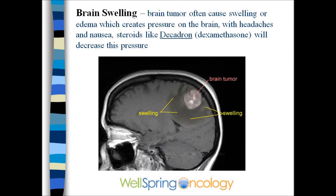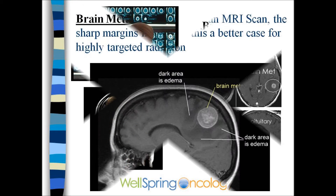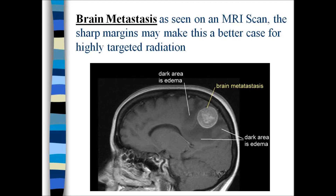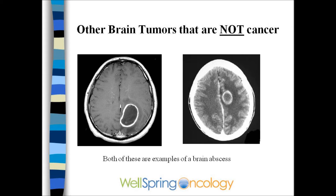An MRI will show brain swelling, which may respond well to decadron or dexamethasone. Post-contrast MRIs are the best diagnostic tests. Brain metastases have smooth margins, which makes them ideal targets for radiosurgery. Other things need to be excluded, such as a stroke that may look like a white spot, a brain abscess, or other type of infection.